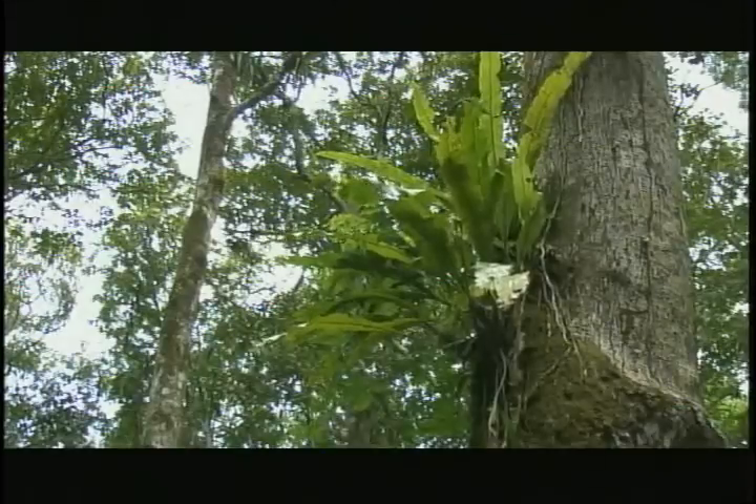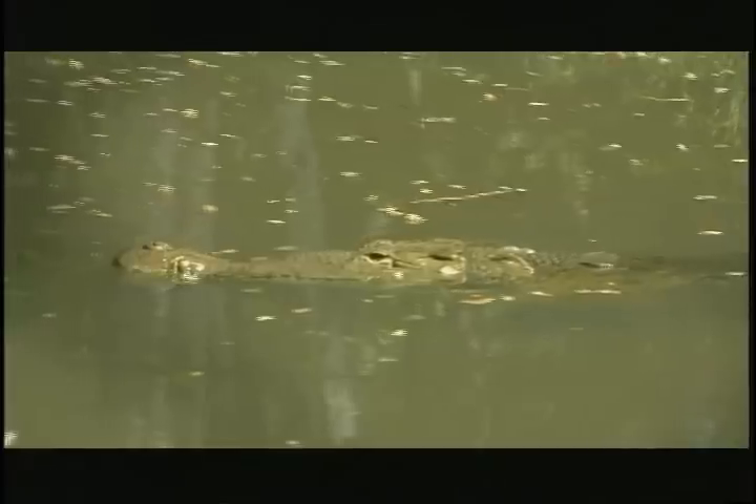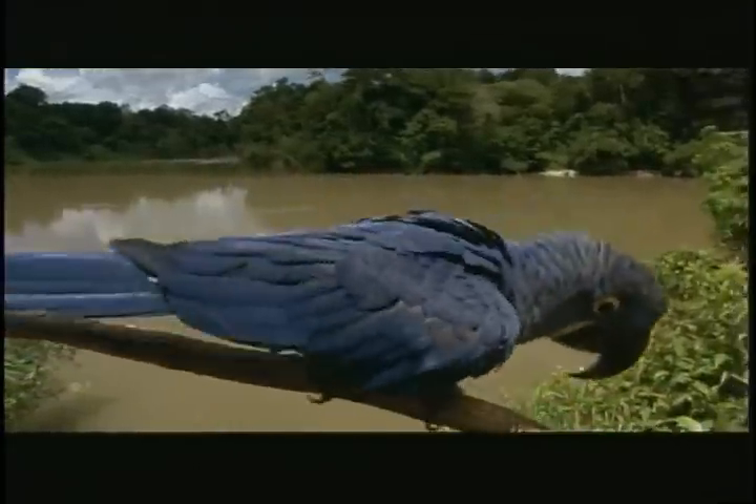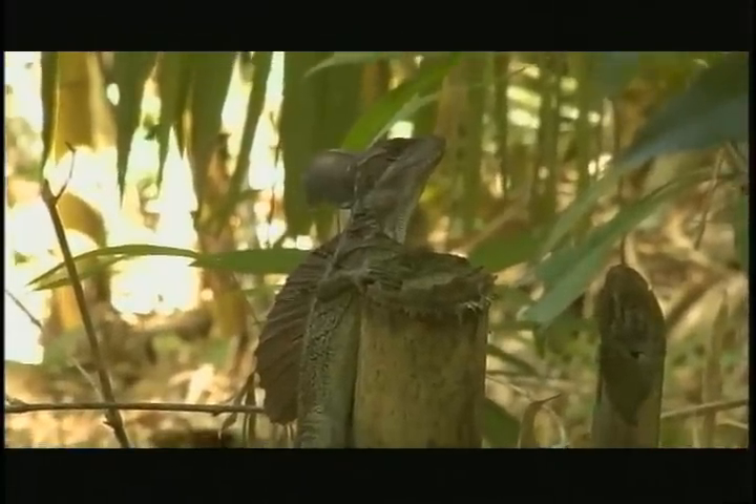Many Panamanians do not know the great biodiversity that this country has. I studied at the University of Panama, and this museum is an epicenter to demonstrate this great biodiversity to the world. It is a small joy that we have to take care of — and to take care of the museum, which represents the country, we have to take care of the country.